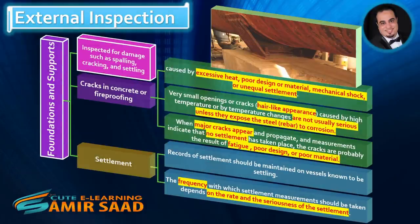Foundations and supports should be inspected for damage such as spalling, cracking, and settling. Cracks in concrete or fireproofing can be caused by excessive heat, poor design or material, mechanical shock, or unequal settlement. Very small openings or cracks with a hair-like appearance, caused by high temperature or temperature changes, are not usually serious unless they expose the steel rebar to corrosion.